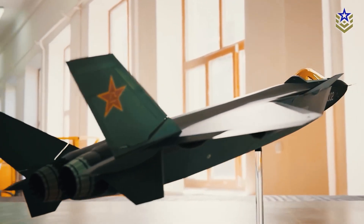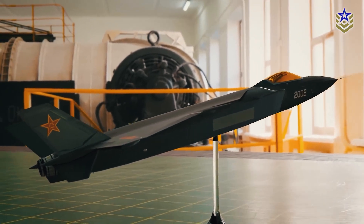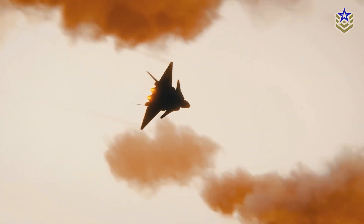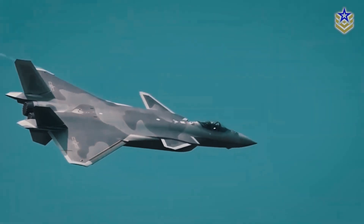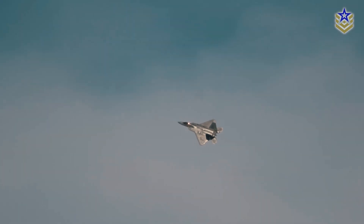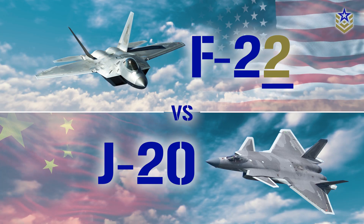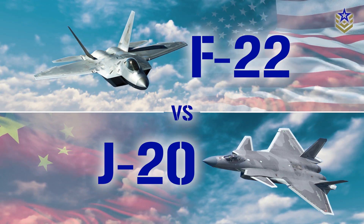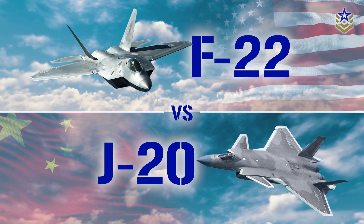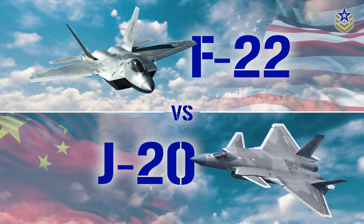In March 2017, China introduced its first fifth-generation fighter aircraft into active service, making it the world's second nation to do so. This accomplishment sets the stage for a direct comparison between China's J-20 and one of its key competitors from the US Air Force, the F-22 Raptor. In today's video we will delve deep into a comprehensive analysis of the American F-22 Raptor and the Chinese J-20 Mighty Dragon stealth fighter aircraft.